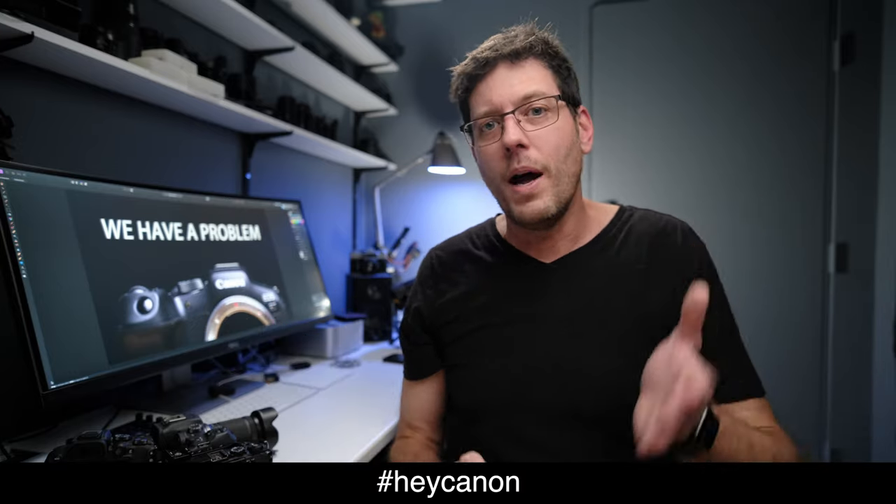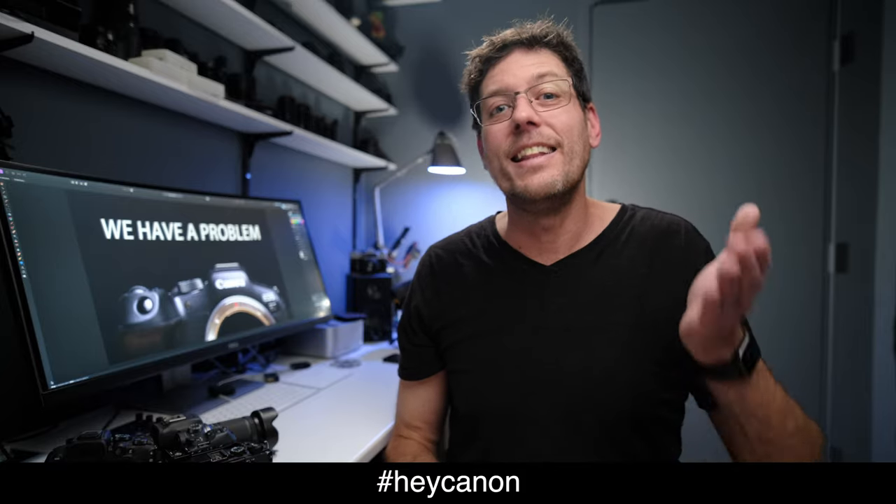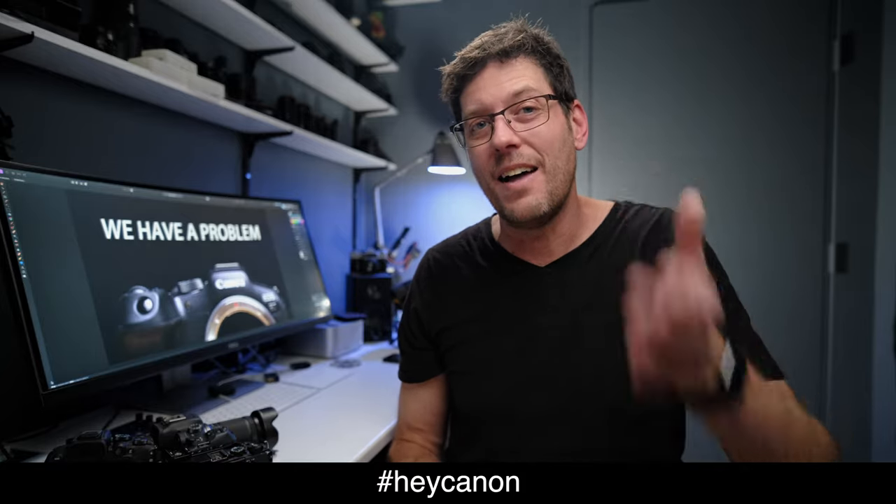That's all I've got to say on the subject. Go out there, post hashtag HeyCanon, and let them know that we want third-party lenses on this mount.